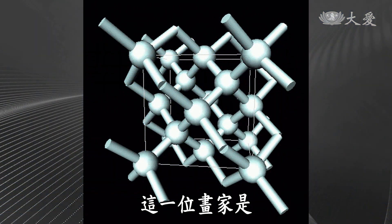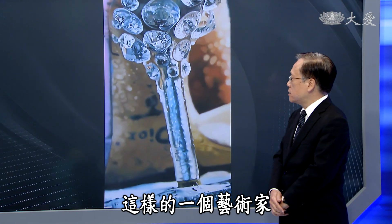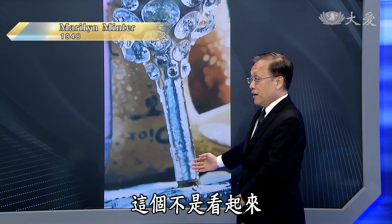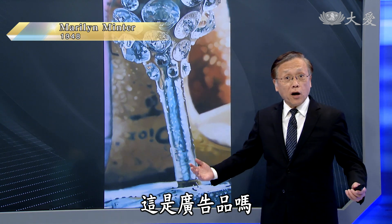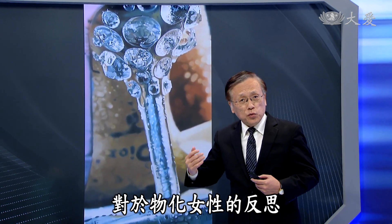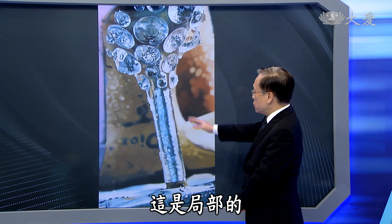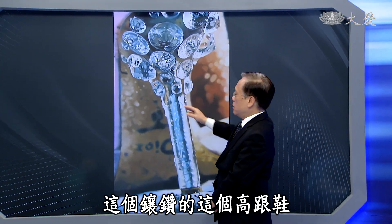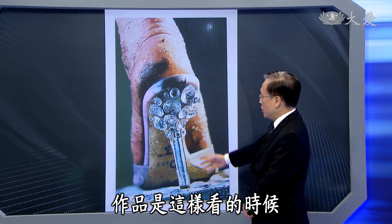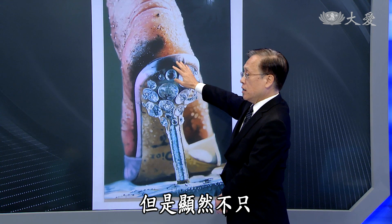这样的一个现代画作，画家是玛丽莲·敏特，二十世纪当代美国的一位艺术家。你看这样子，香奈儿的高跟鞋，看起来很惊人，但这不是广告品。它是对于时尚流行、对于物化女性的反思。